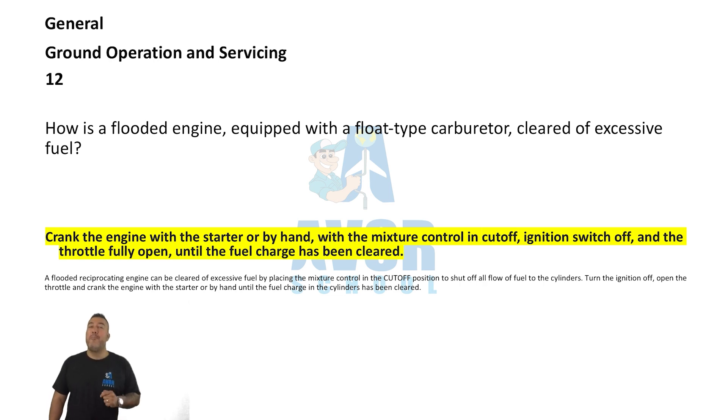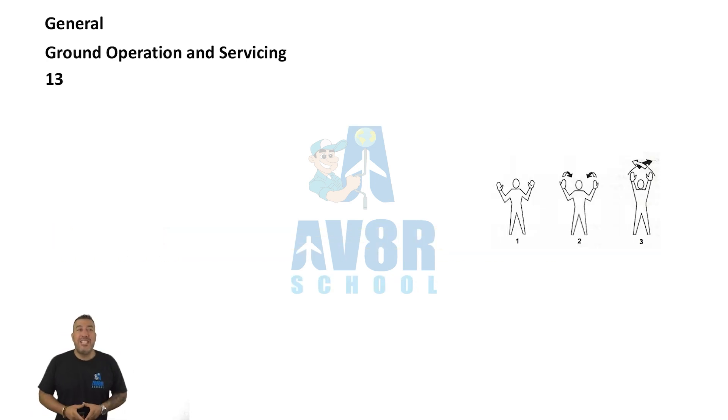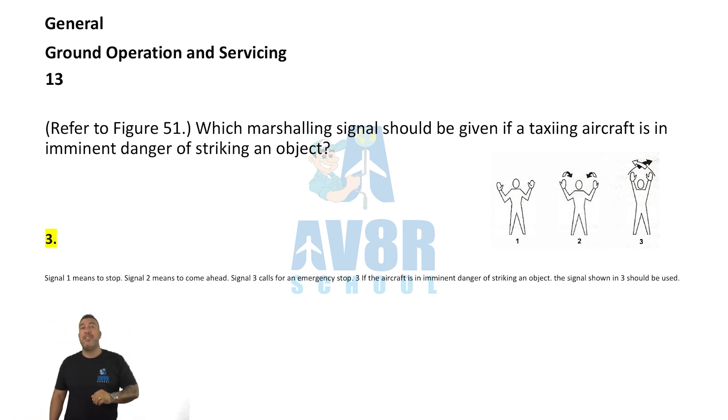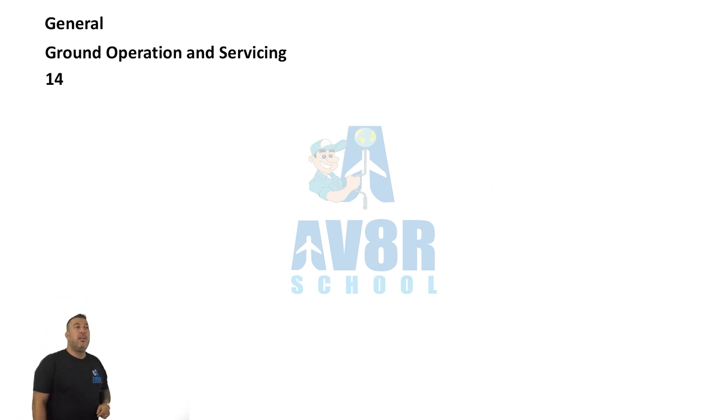Number 13. Which marshalling signal should be given if a taxiing aircraft is in imminent danger of striking an object? You're gonna tell them to stop — get in front of them and tell them to stop. If the aircraft is in danger of hitting anything, you give the universal stop signal.